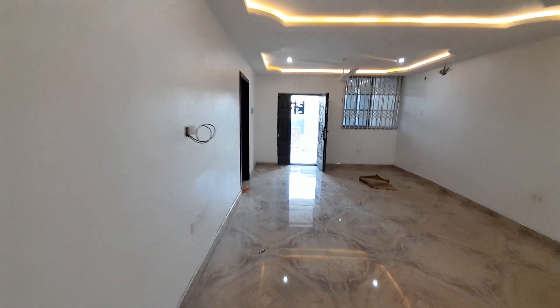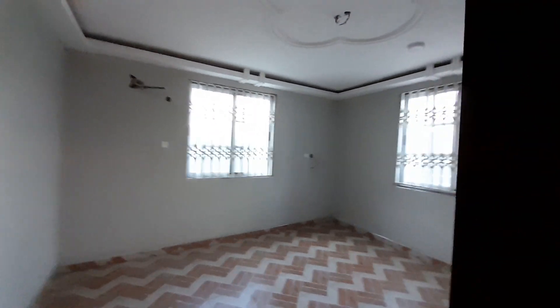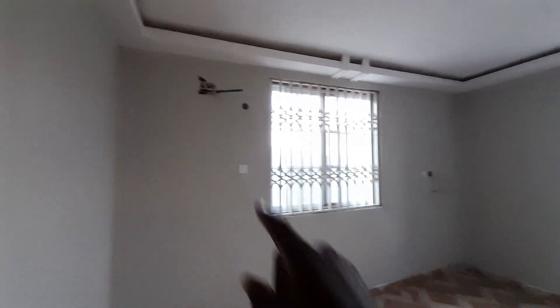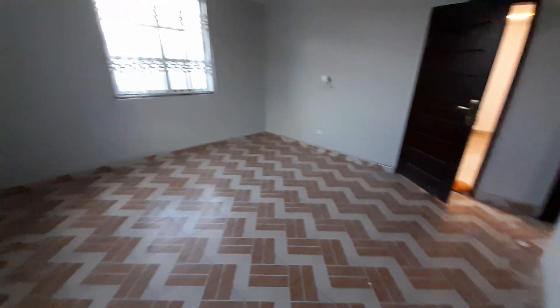Now let's go and see the other bedroom, then we'll come back and check the kitchen. This is another bedroom — there are two bedrooms and all rooms are ensuite. In all the rooms, the connections are done for air conditioning. This is the washroom for this particular room. We have everything intact over here.